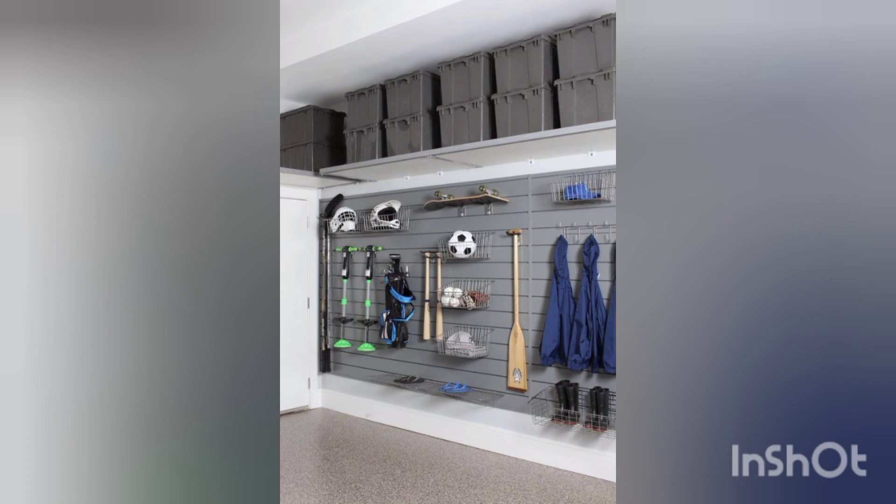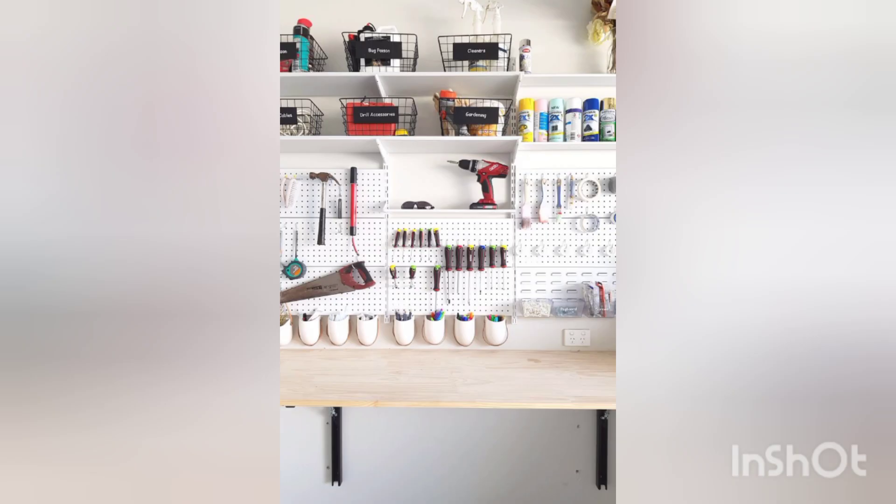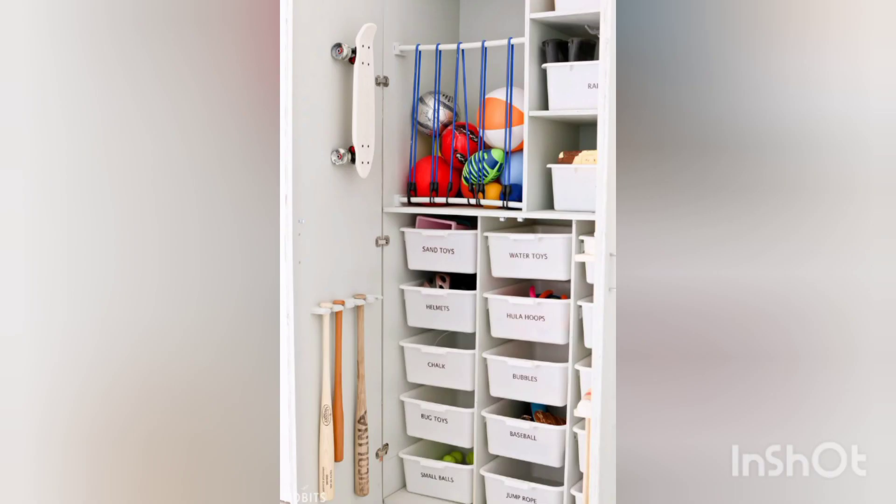Don't forget about the space above. Utilize overhead storage options such as ceiling-mounted racks or platforms to store items that are not frequently used. This will free up valuable floor and wall space while keeping your items safely stored.